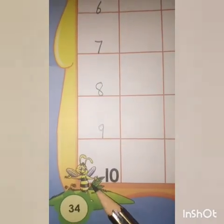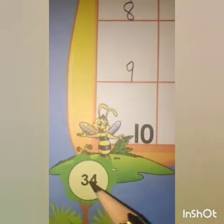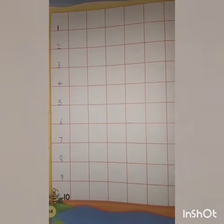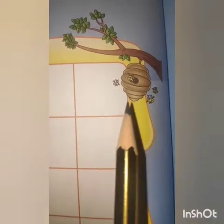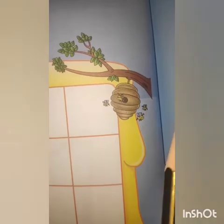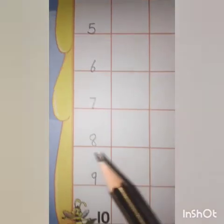Now tell me, which picture is this? Yes, this is a honeybee. Now tell me, where do honeybees live? Yes, the honeybees live in hives. This is the home of honeybees. Now count how many honeybees — 1, 2, 3, 4, and 5.